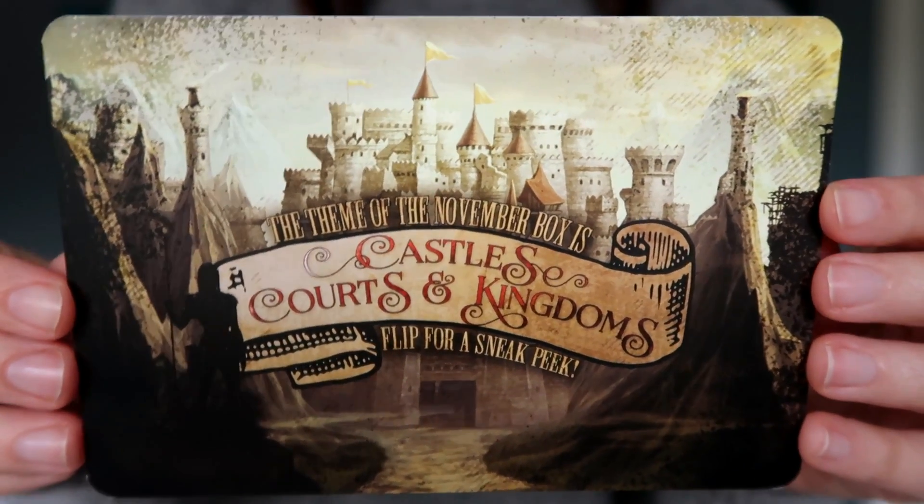Finally there are two more little pieces tucked into the bottom of the box — these are staples in every Owlcrate box. First there is a magazine that goes with this month's theme — probably an interview with the author, a word search, just a fun little book to accompany all the items, and it's got that beautiful artwork they feature. And this is the spoiler card for next month's box. The November box theme is castles, courts, and kingdoms — that looks awesome and I'm so excited. Honestly this box was probably my favorite Owlcrate subscription box I have ever received.